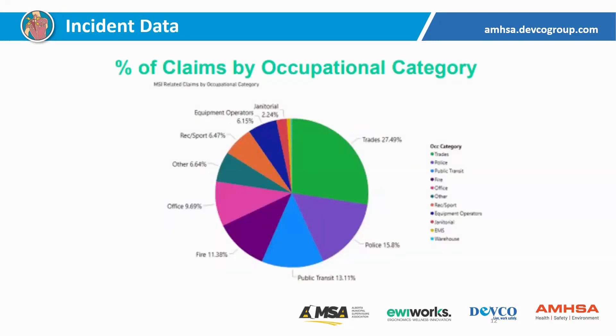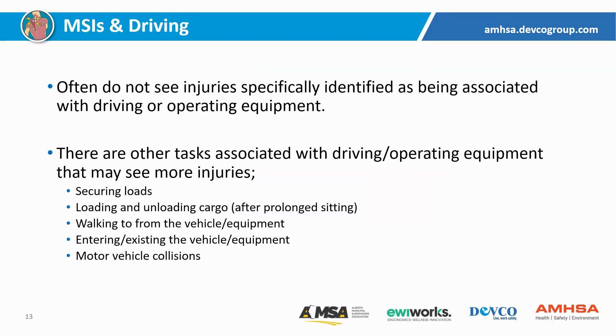Looking at some stats from AMSHA members and the percentage of claims by occupational category, the groups that are larger in terms of claims include trades, police, public transit, fire, and office workers. The really big groups are ones doing what you would consider more physically demanding jobs. Public transit is a group where you'd have lots of folks driving. We sometimes think of driving or sitting in an office as not particularly physical, but there are still demands associated with sitting, and driving has other demands beyond just sitting. So what we're going to be talking about today is certainly important, and there are injuries that occur to folks while they are driving.